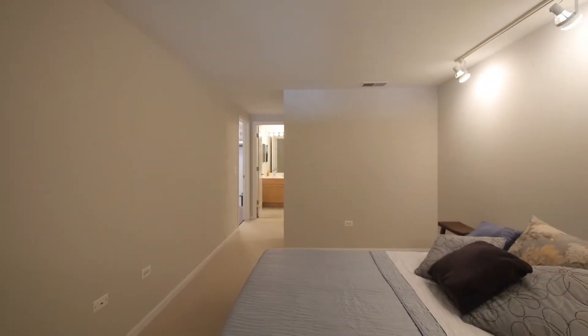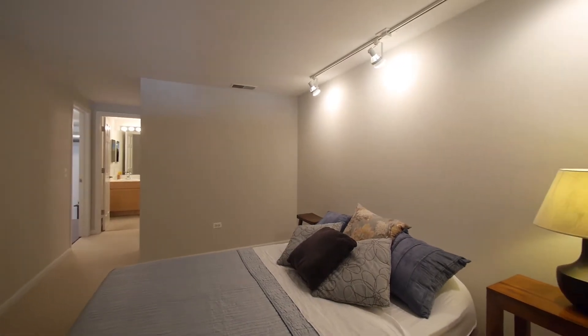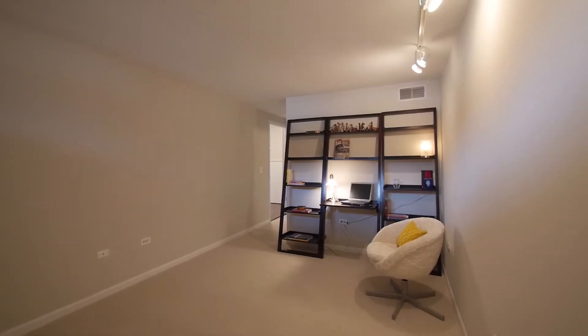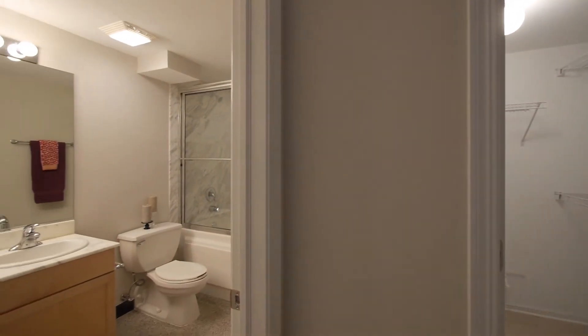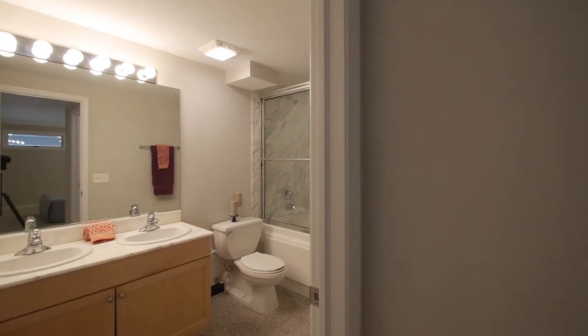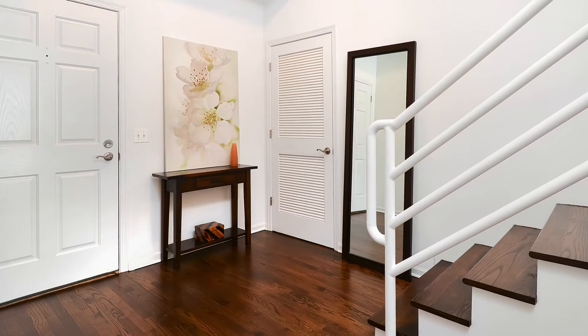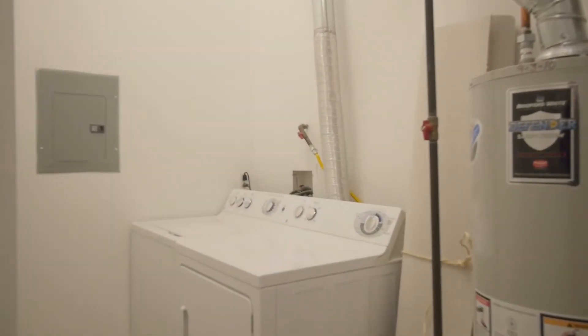The apartment has two bedrooms and two baths, including this nice master suite. Both bedrooms are equally sized, very large, and have large walk-in closets. Both bathrooms have marble-topped vanities, granite tile, and large soaking tubs. There's tons of extra storage throughout the unit, which is extremely rare to find in loft condos.